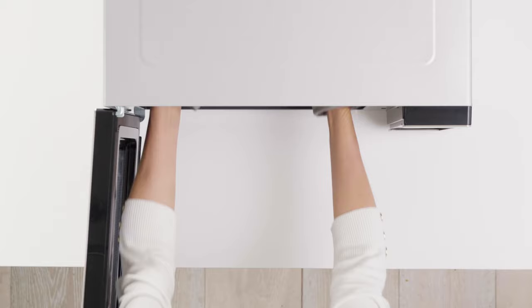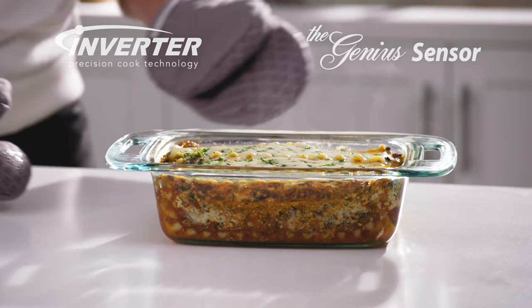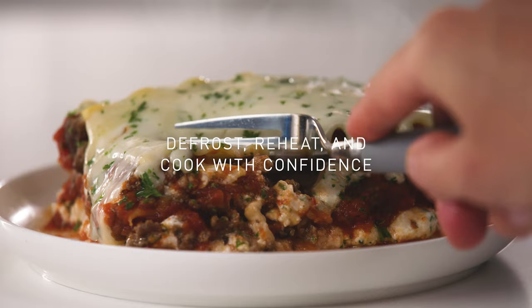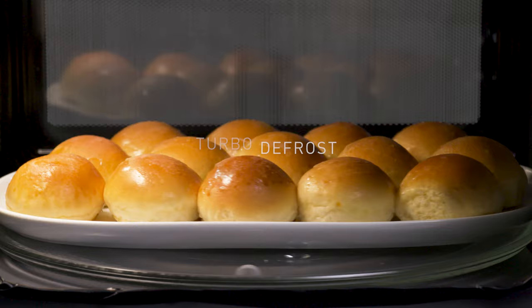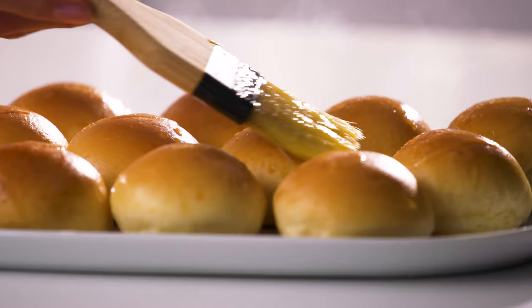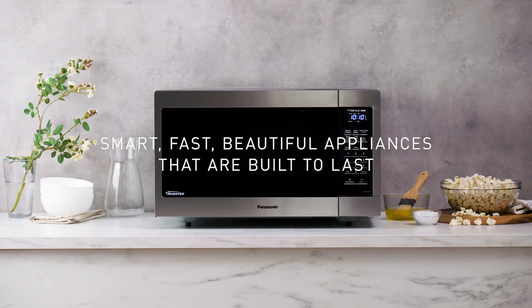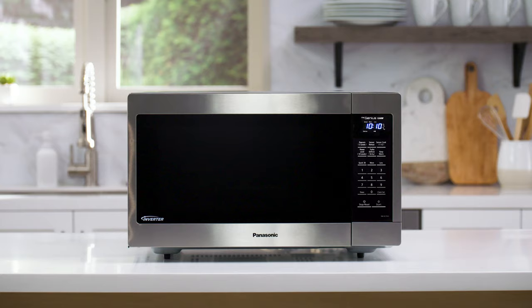With a combination of inverter and genius sensor technology, Panasonic microwaves empower you to defrost, reheat, and cook with confidence. Features like keep warm, turbo defrost, and child lock are designed for convenience and ease, for both everyday and entertaining. For smart, fast, beautiful appliances that are built to last, trust Panasonic.